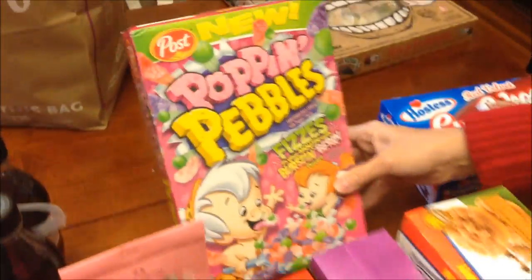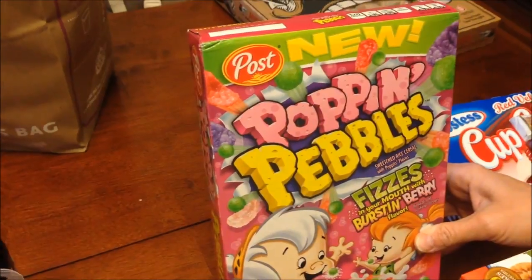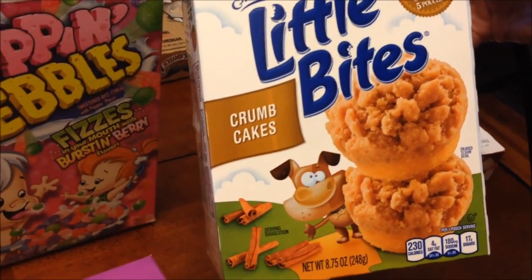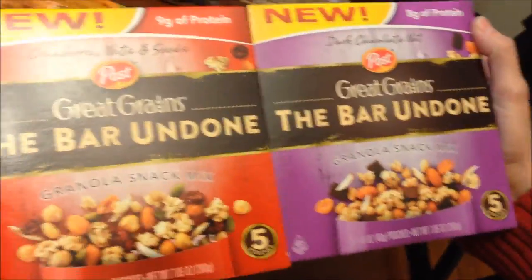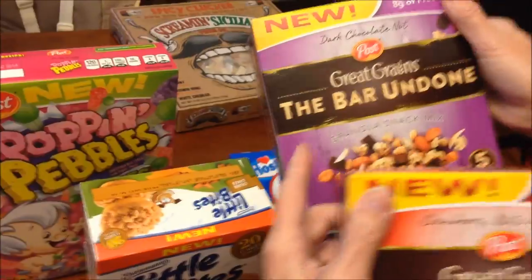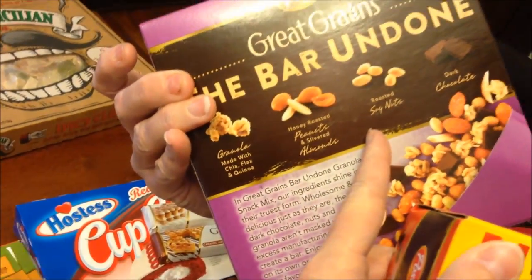At Target, Kevin found Poppin' Pebbles cereal because we were looking for French Toast Crunch and they didn't have it, so we bought that instead. We also got Entenmann's Little Bites Crumb Cakes, which are new. And then these are new too — Great Grains, the Bar Undone, which is a granola snack mix. One variety is dark chocolate nut, and it has granola, peanuts, soy nuts, and dark chocolate.